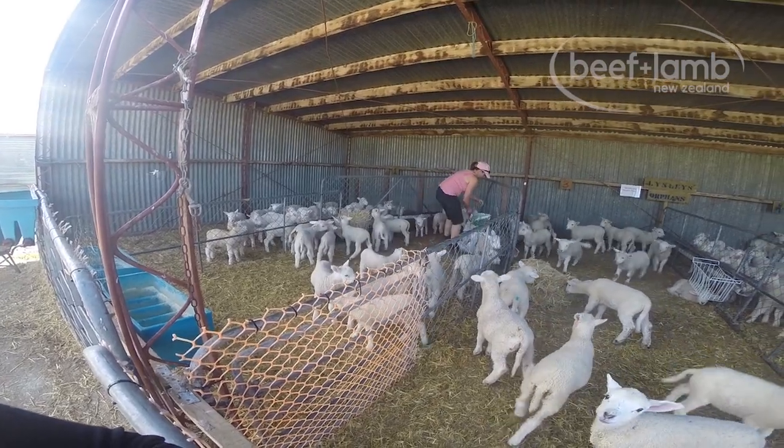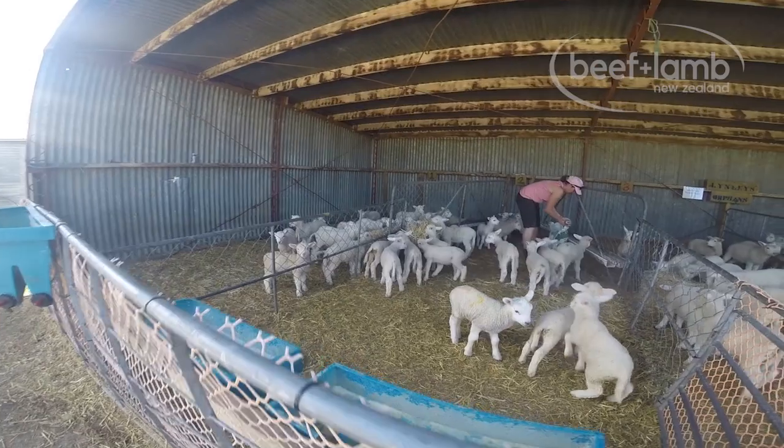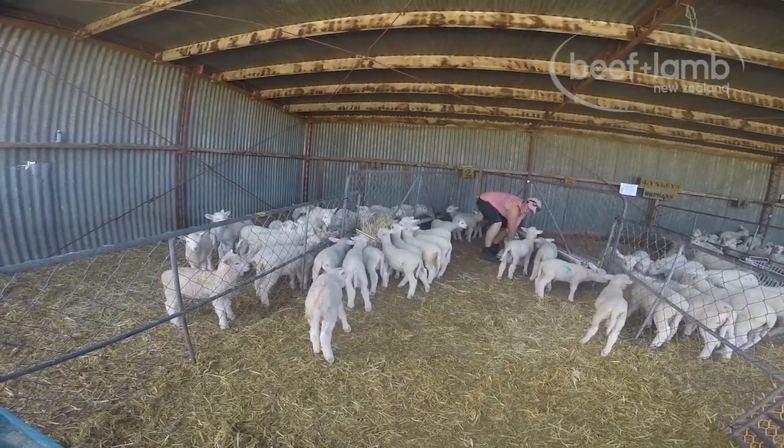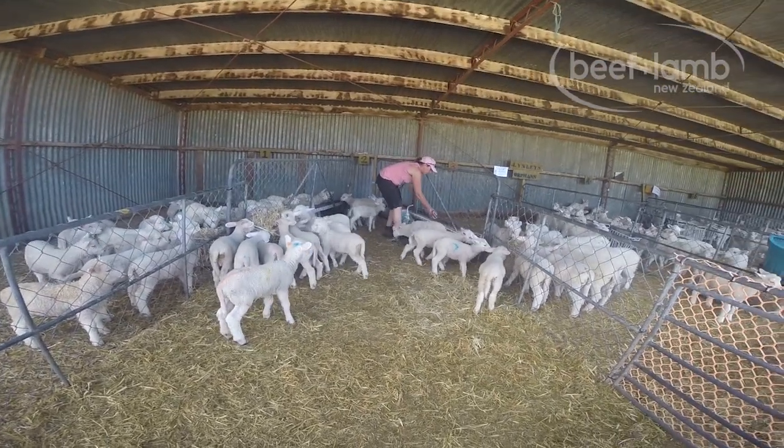The orphan shed system is definitely labour intensive. I'll average 70 hours a week at the peak of lambing, but the value to us and our business is twofold. The satisfaction of seeing more lambs survive and thrive is paramount.